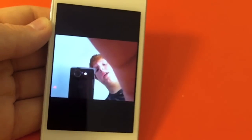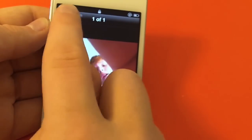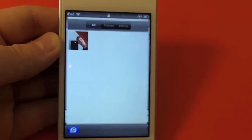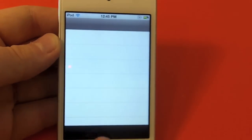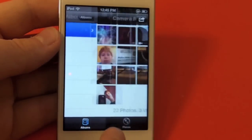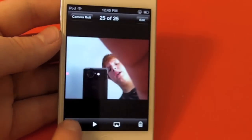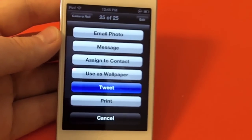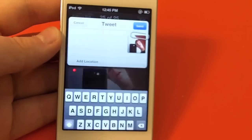You can also just swipe to the left to view your pictures. We're obviously locked, so you can't see all your photos. And there are all your pictures, and then you have the option to Tweet your picture, which is also new in iOS 5.